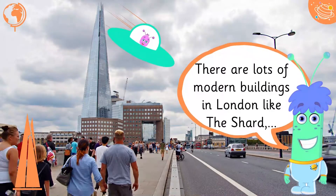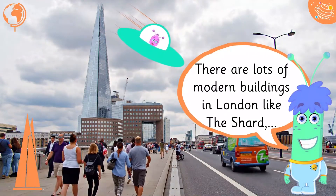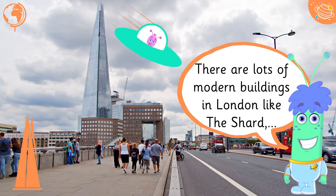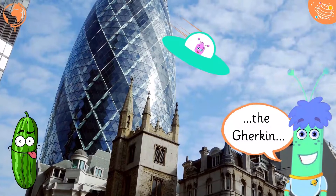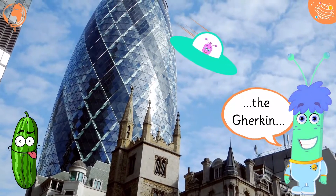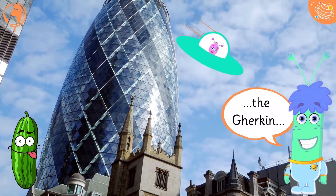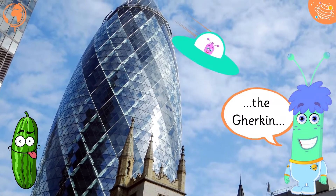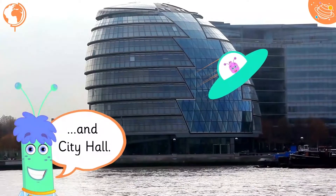There are lots of modern buildings in London, like the Shard, the Gherkin, and City Hall.